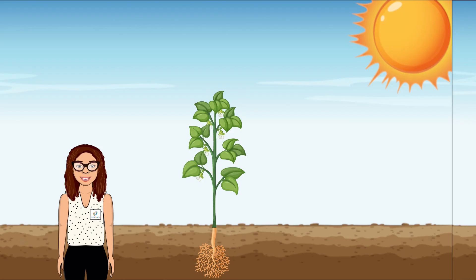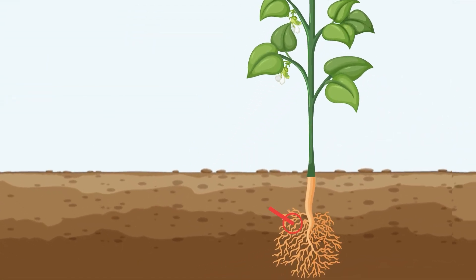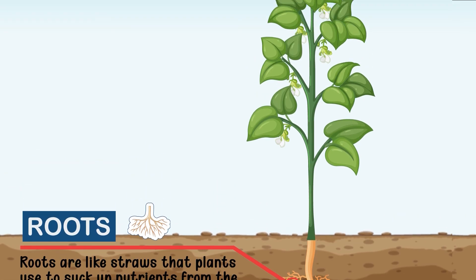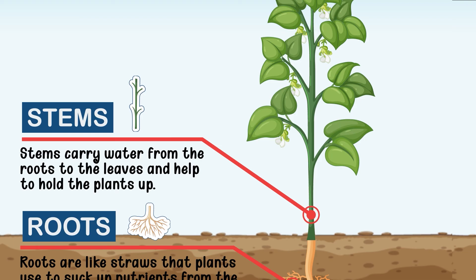Even though some plants are big and some are small, they all have the same parts. Let's learn the parts of a plant together. Plants have roots — roots are like straws that plants use to suck up nutrients from the soil. Roots keep the plants in the soil so they are not blown away by the wind. Plants have stems, which carry water from the roots to the leaves and help to hold the plants up.